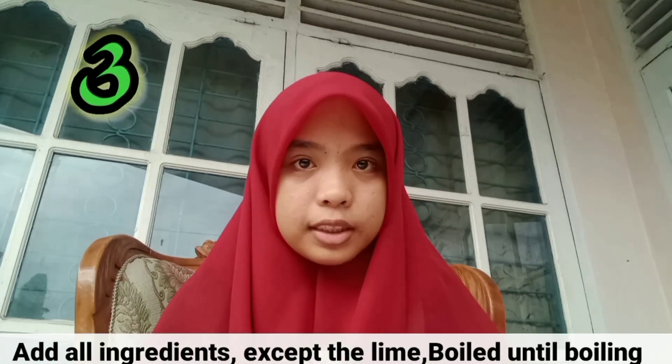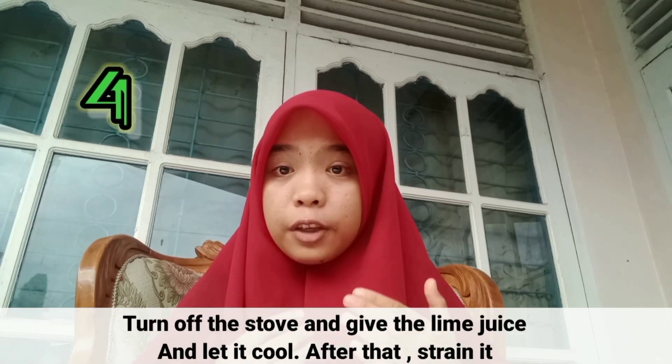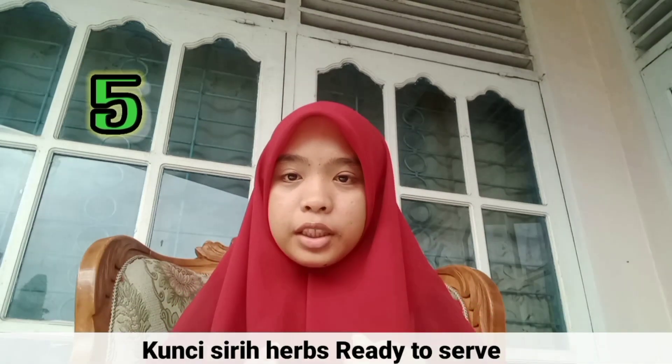Third, add all ingredients except the lime and boil until boiling. Then turn off the stove, add the lime juice, and let it cool. After that, strain it. Finally, Kunchisir Herb is ready to serve.